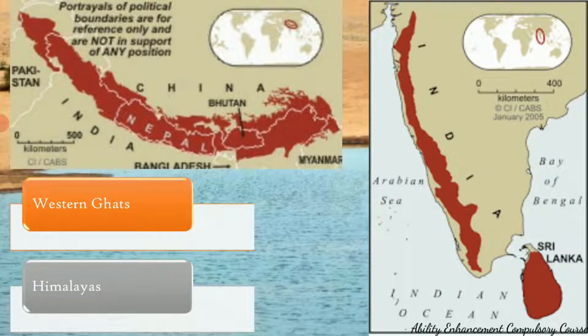The second hotspot is the Himalayas. In India, it includes the states of Himachal Pradesh, Uttaranchal, parts of Uttar Pradesh, Sikkim, and Arunachal Pradesh. It also extends into neighboring countries including parts of Pakistan, Tibet, Nepal, Bhutan, China, and a bit of Myanmar. This region is characterized mainly by large birds, mammals, vultures, rhinos, wild buffaloes, red pandas, snow leopards, and tigers — all of which are endemic to the Himalayas region.